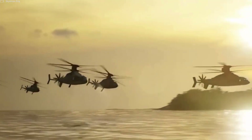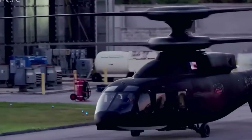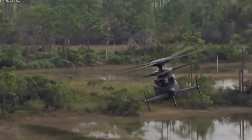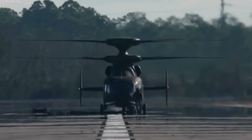The SB-1 Defiant is designed to excel in a variety of missions, including assault, attack, reconnaissance, and medevac. Its adaptability makes it a versatile platform capable of addressing the diverse needs of modern military forces.